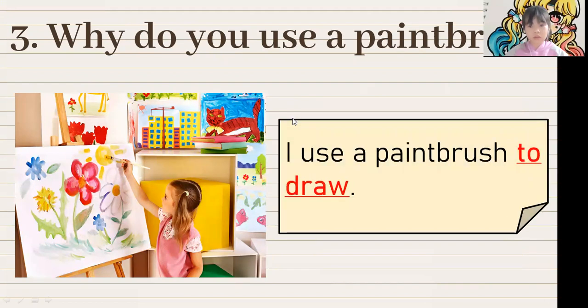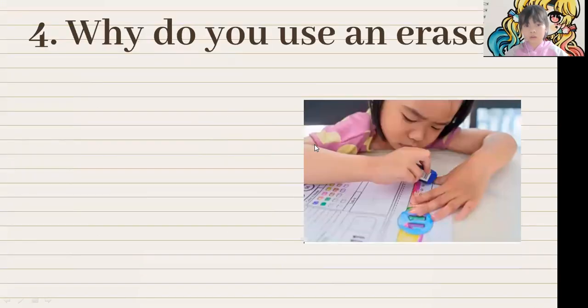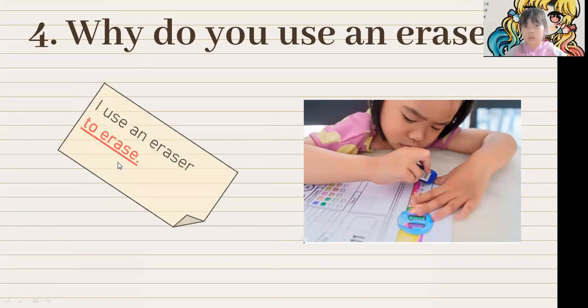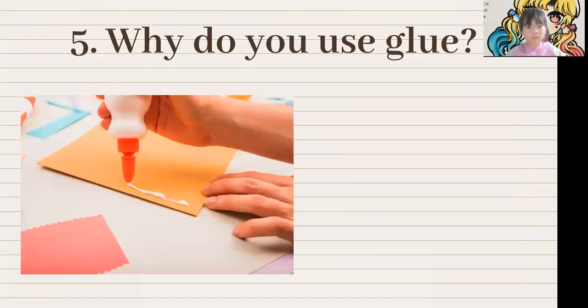Good. What's this? This is an eraser. Why do you use an eraser? I use an eraser to erase. Very good. What's this? This is glue. Why do you use glue, Jane? I use glue to stick paper.